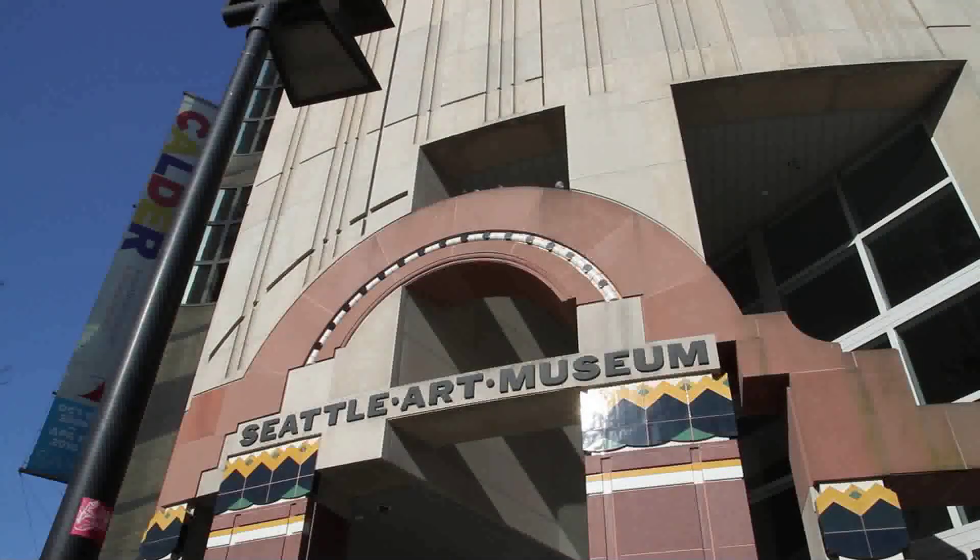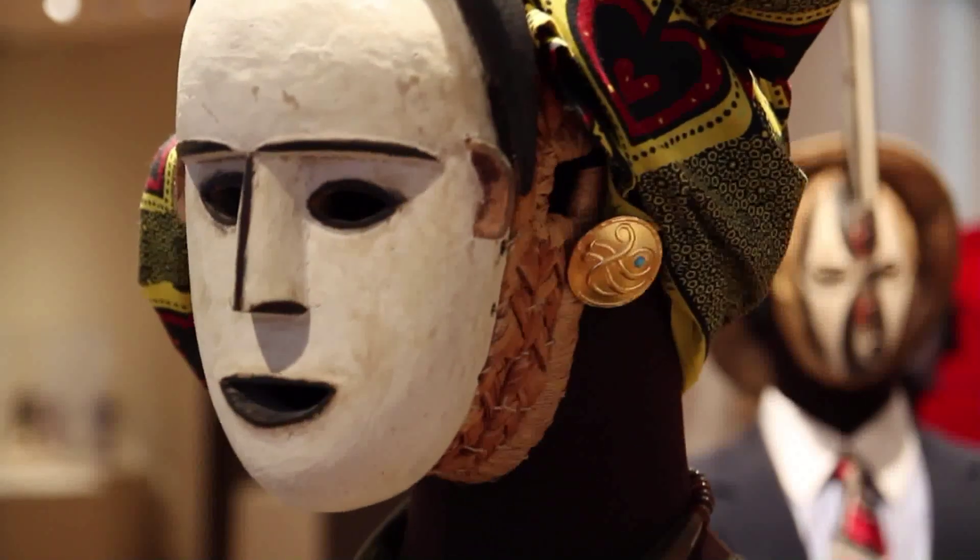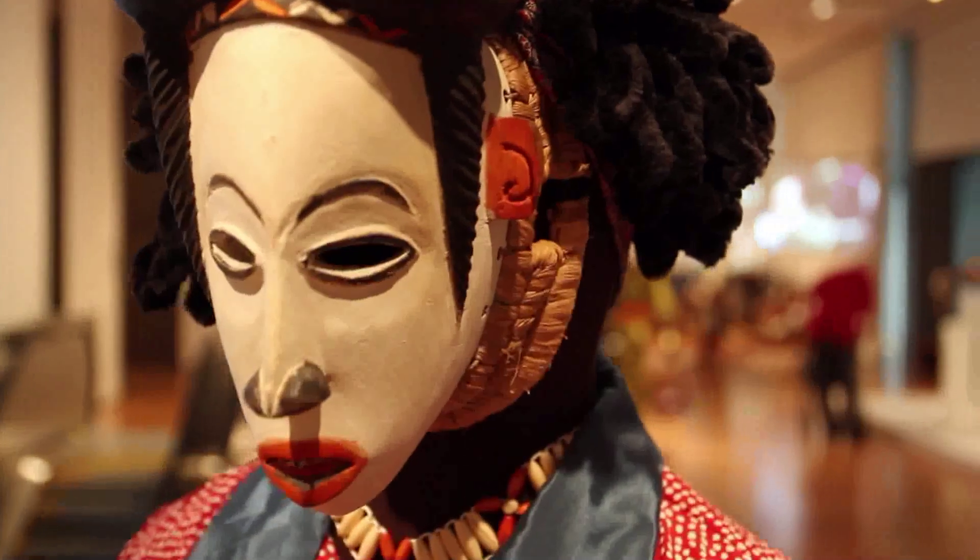What do people in Seattle look at? What do they get to see? It helps you get to know the people of that city a little bit better. The Seattle Art Museum, Seattle Asian Art Museum, and the Olympic Sculpture Park are all really great places to come, get to know Seattle, see it in a different light, and hopefully get a little inspiration as well during your trip.